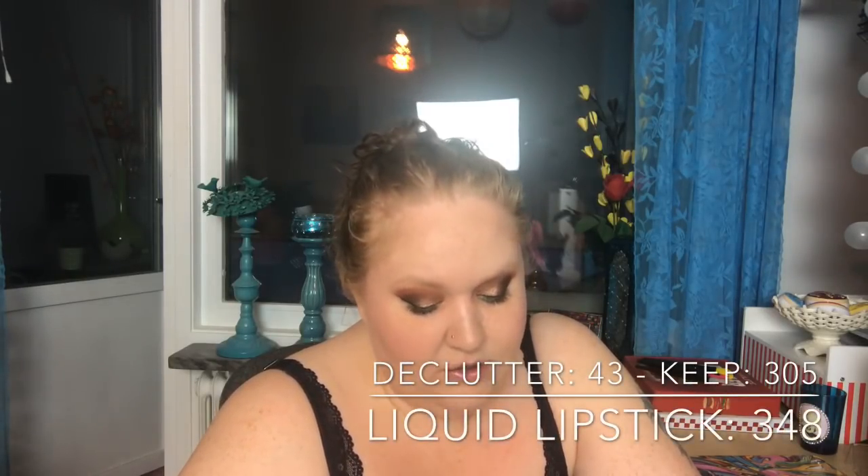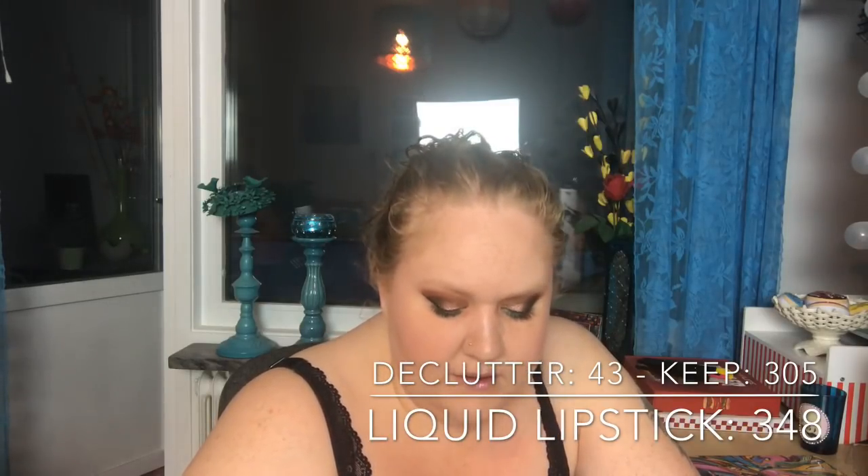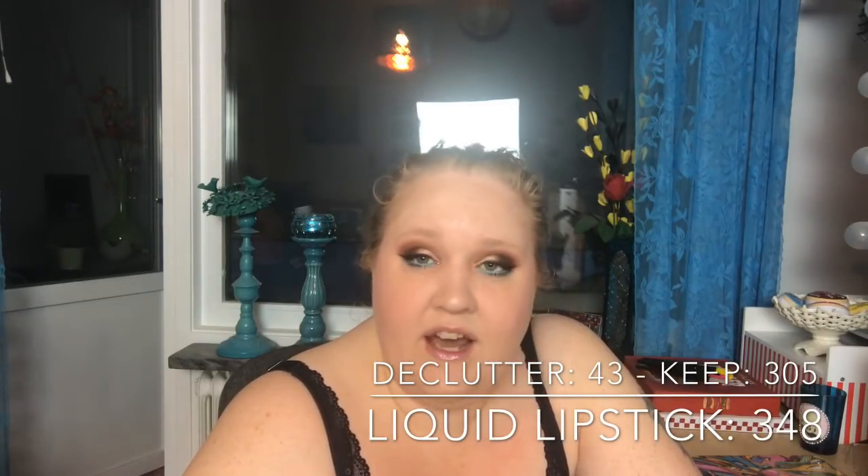Liquid lipstick — and I should mention that the reason this number is so high is because I have all of the Jeffree Star liquid lipsticks, which are over a hundred. I had 348 liquid lipsticks, decluttered 43, so now I have 305.